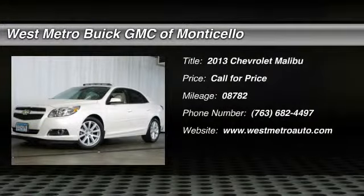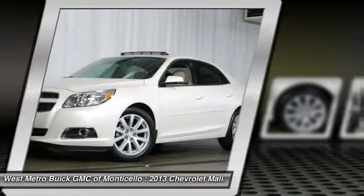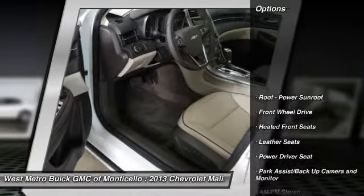The 2013 Chevy Malibu — a combination of performance and fuel economy. The Malibu is a great commuting car. This vehicle has less than 9,000 miles. Here are some of this vehicle's great options.